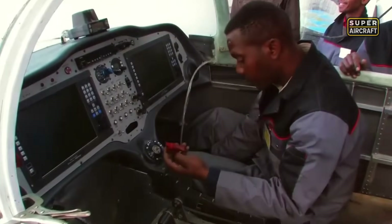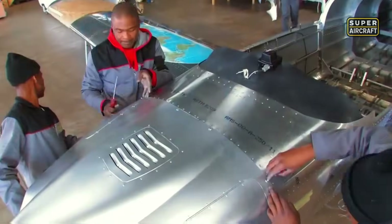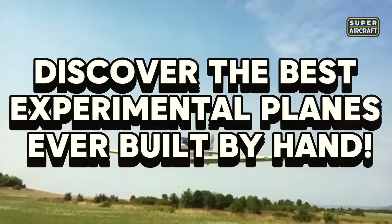These creations break free from factory limits, turning garages into hangars and dreamers into pilots. Their wings don't just fly — they represent freedom, skill, and vision. Discover the best experimental planes ever built by hand.